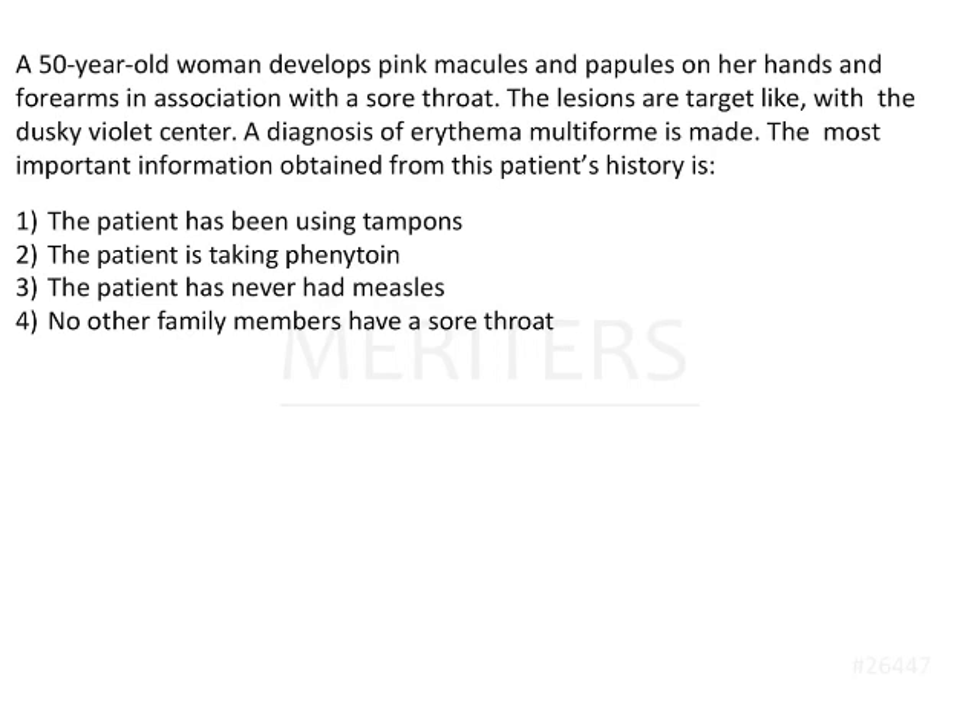The question is: a 50-year-old woman develops pink macules and papules on her hands and forearms in association with a sore throat. The lesions are target-like, with a dusky violet center — this is the most important point. A diagnosis of erythema multiforme is made. The most important information obtained from the patient's history is?